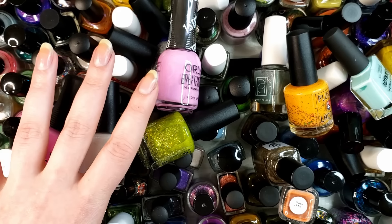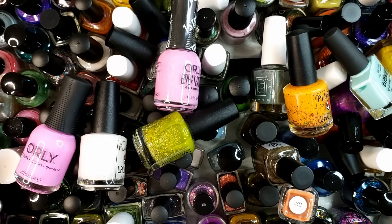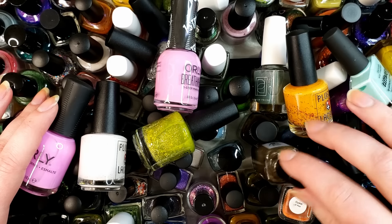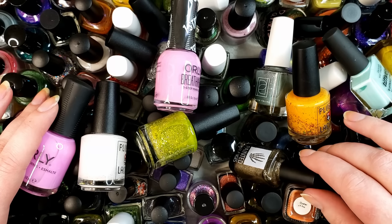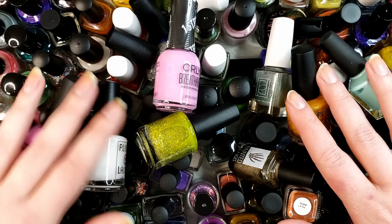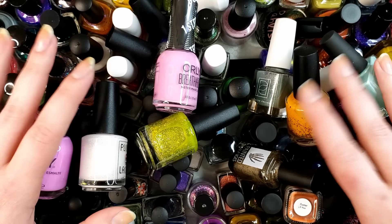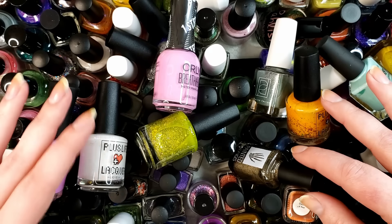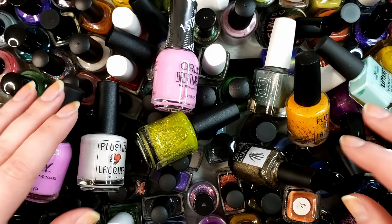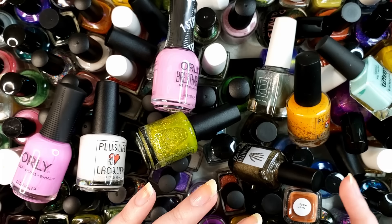Before we get into the actual de-stashing, let me explain everything again up top if this is your first time or you need a refresher. I have never in my life de-stashed my polishes before — I never thought I would be in a position where I would want to. I just feel like right now in my life I want to have things that I know I really like and really enjoy and am going to use. Some of my polishes I hung on to just because I liked them at one time, or I bought them in huge bulk lots.